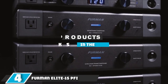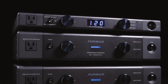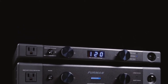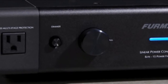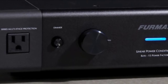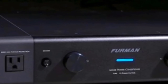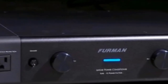At number four we have the Furman Elite 15 PFI. The Furman Elite 15 PFI provides continuous power monitoring and surge suppression to keep your equipment safe and performing at its best. This power conditioner forgoes any battery backup to focus solely on offering the best surge protection. It continually monitors incoming current and automatically shuts off power to any connected equipment should the voltage reach 15 percent above normal. Furman does not disclose joule ratings, claiming no typical energy spike will disable the unit and risk damaging your equipment.